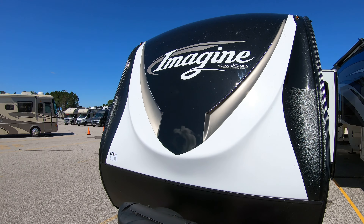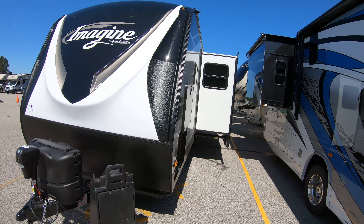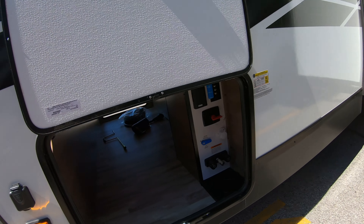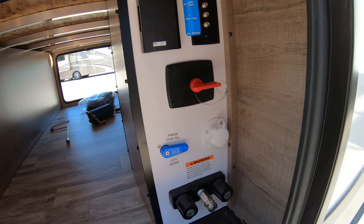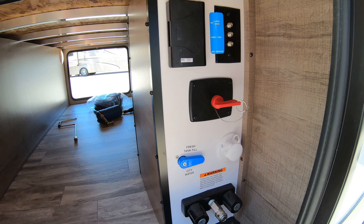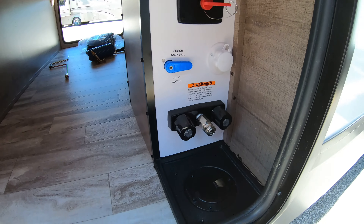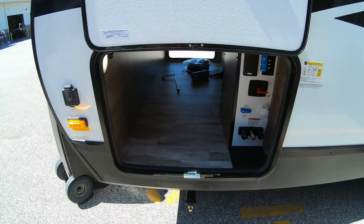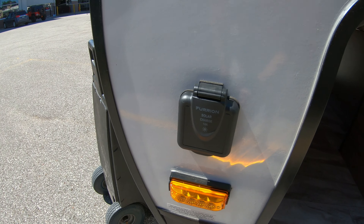Those LEDs on the front give a really sharp look to this one. Imagine does a really nice job with that front cap. Of course you got all your controls right here — battery disconnect, a couple 110 plugs, water hookup, and prep for some solar panels as well.